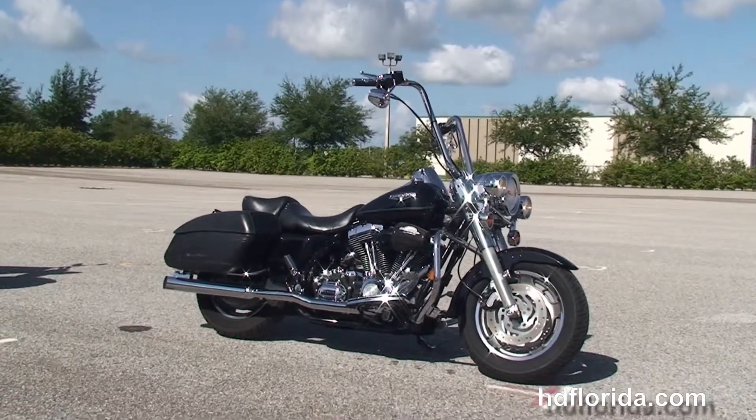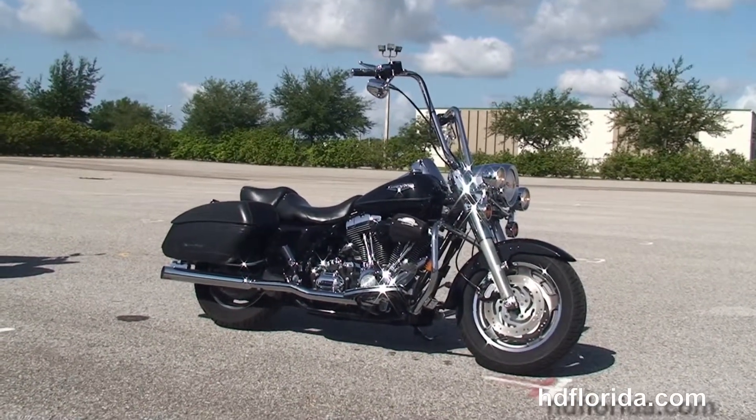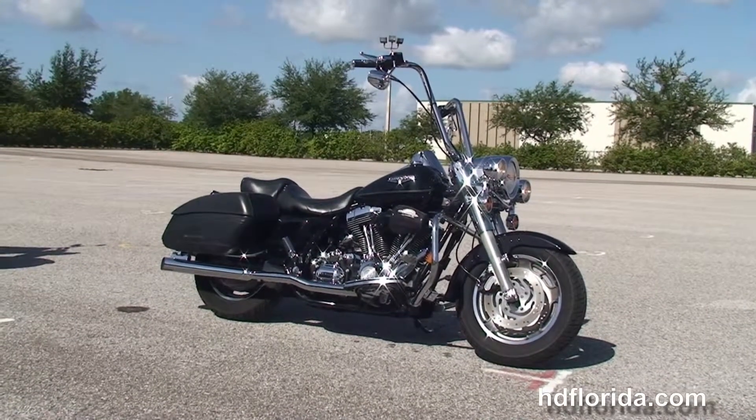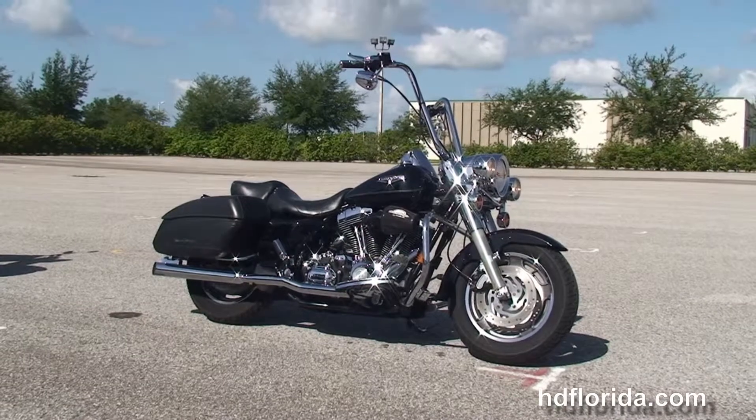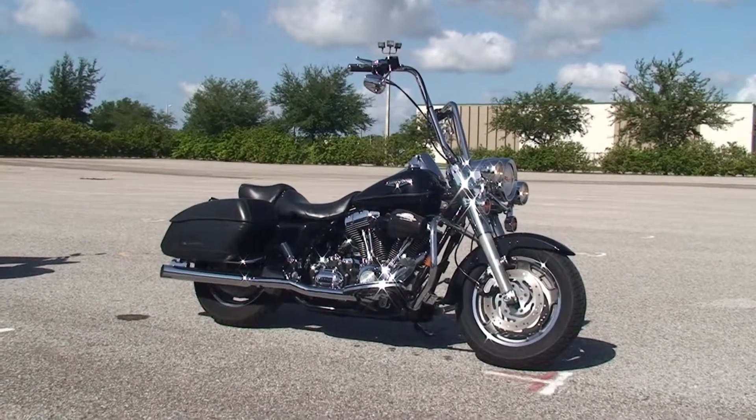For more information on this Road King Custom, click the link below. To see the rest of our inventory, visit us at HGFlorida.com — we're always open 24/7. Remember to have one rockin', smokin', adrenaline-filled Harley day!